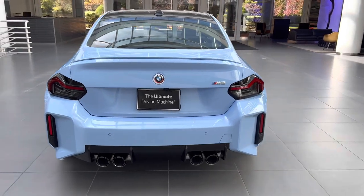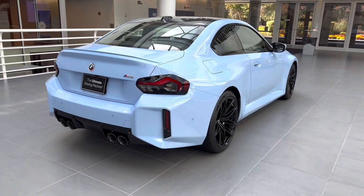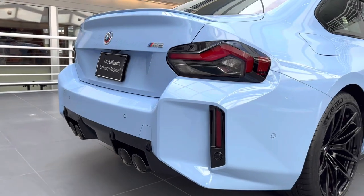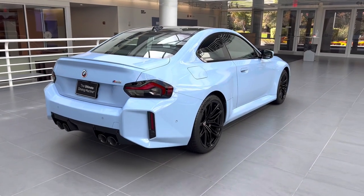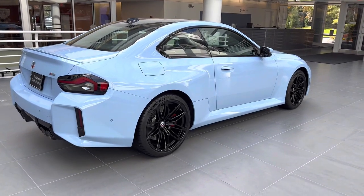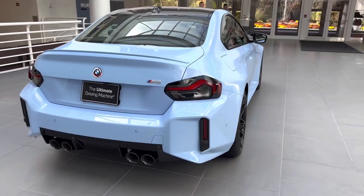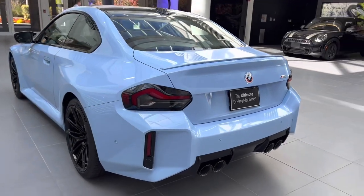For the 2023 model year, this car is only available in five colors: Zandvoort Blue, Toronto Red, Black Sapphire, Brooklyn Gray, and White. A black car will hide some of that rear design if you don't like it, but I think it looks really good in this Zandvoort Blue. The color is tough to capture in pictures and video — it's much darker in person than it looks in photos. It's definitely lighter than Yas Marina or Astoral, but it has a very rich blue to it in person.